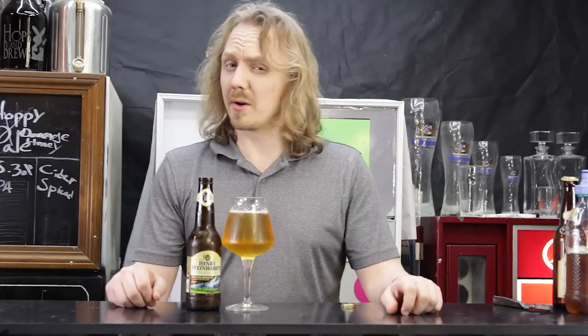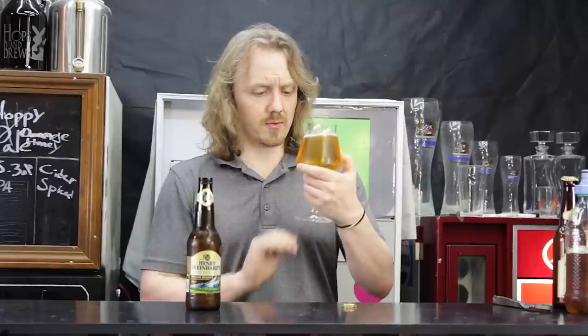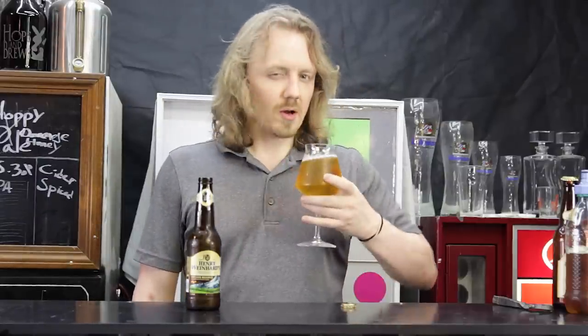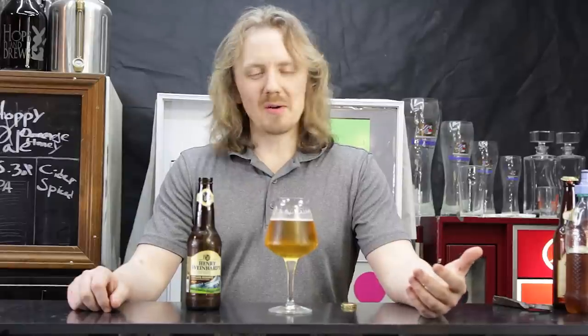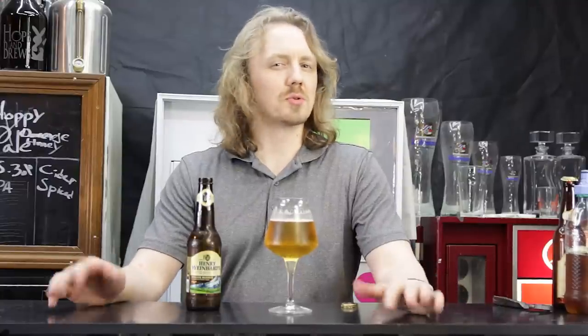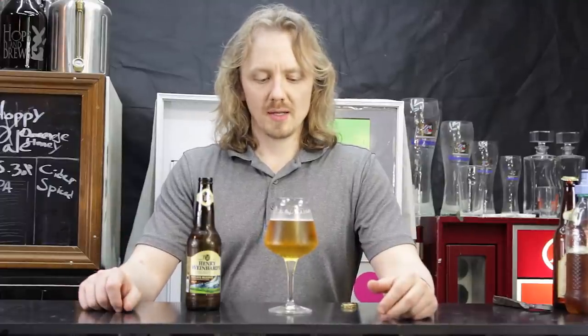Let's give this 2019 Henry Weinhardt's Private Reserve a try. Right away it has a very nice golden color — the head dissipated pretty quickly, but that's alright. Crisp, clean, clear looking. Smells like a lager — biscuity, kind of funky. It tastes how I remember Henry Weinhardt's tasting: very light, very crisp. It actually almost tastes like a nicer version of Coors Light — not Bud Light, but Coors Light. A little more balanced.